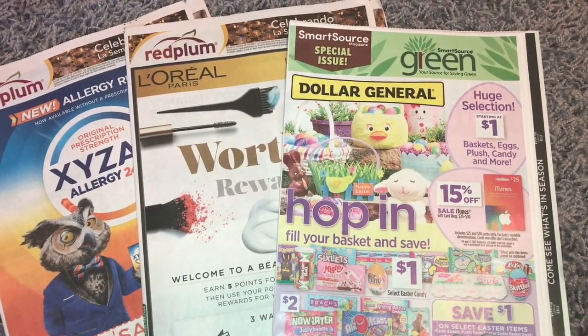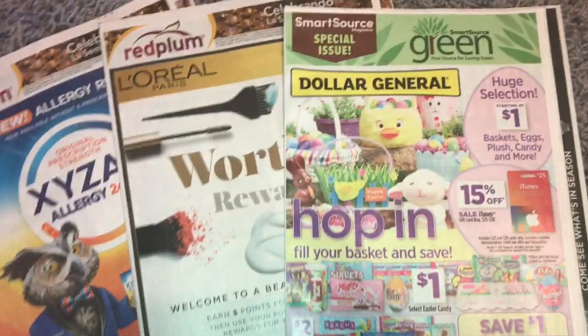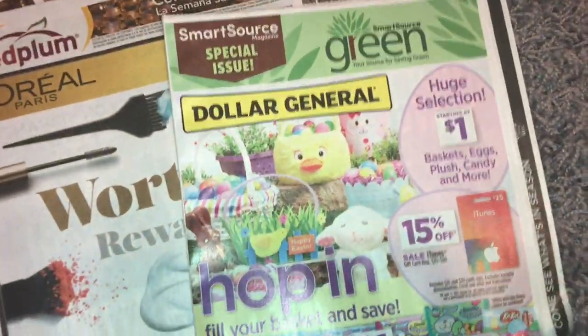These are going to be the four-nine inserts. Time's going back fast. All right, so let's get started with the Smart Source.